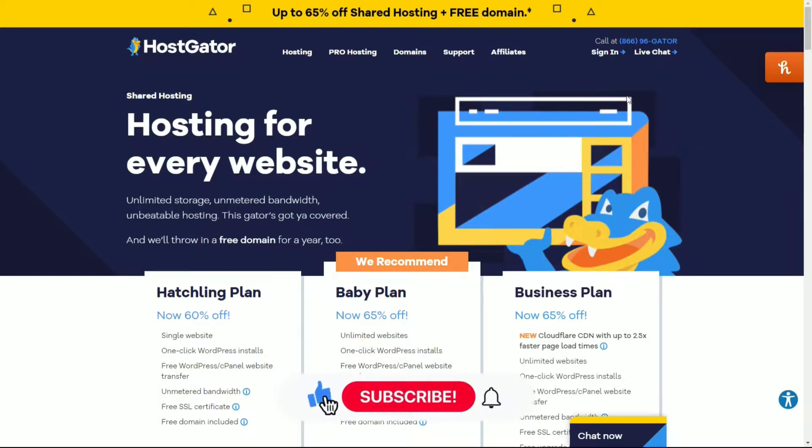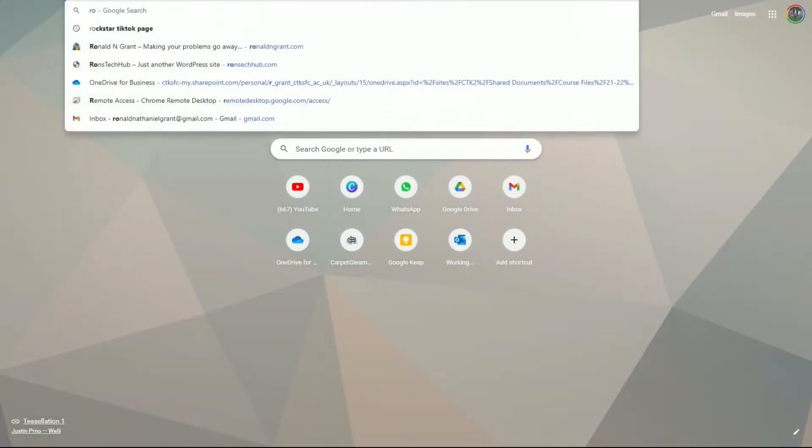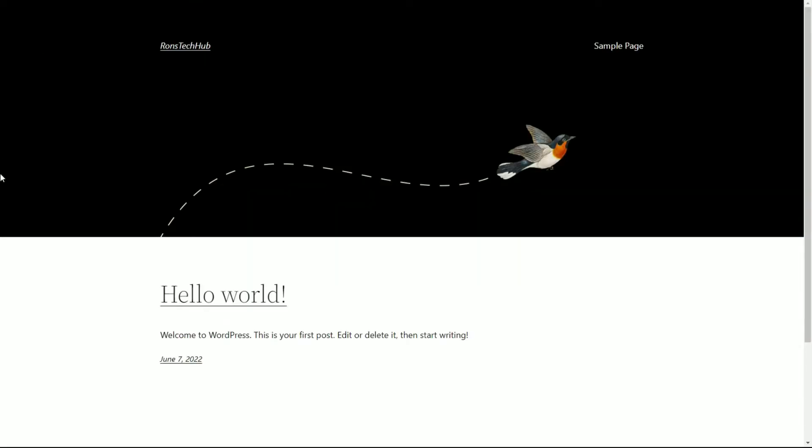Welcome back. In this video I'm going to be speaking to you about actually purchasing your domain name. Remember in the previous video I said you have to choose a name first. My website is going to be called Runs Tech Hub. I already purchased this domain and I'm going to use it to show you how to make the website using WordPress.